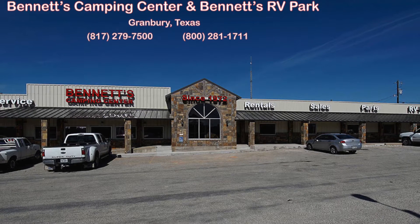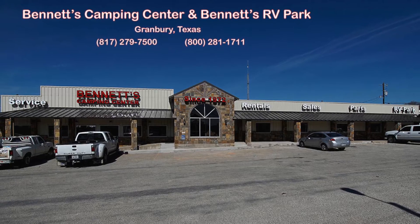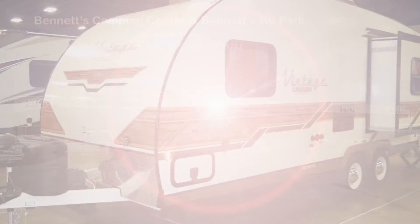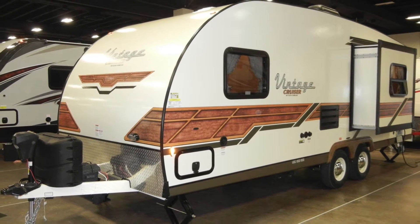Since 1972, Bennett's Camping Center has been making dreams come true for families throughout the country by providing exemplary sales and service. We're now pleased to present this 2017 Vintage Cruiser 23RSS Woody by Gulfstream.